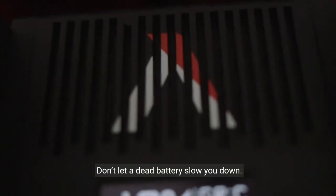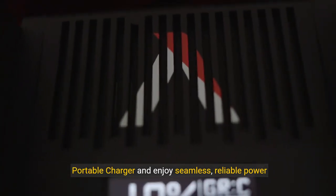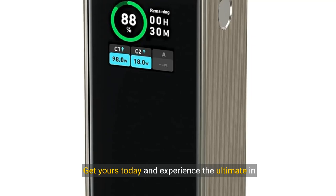Don't let a dead battery slow you down. Invest in the Anker Prime Power Bank, 20,000 mAh portable charger, and enjoy seamless, reliable power on the go. Stay connected, productive, and entertained wherever life takes you. Get yours today and experience the ultimate in portable power.